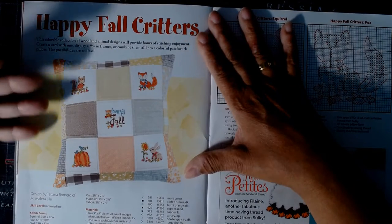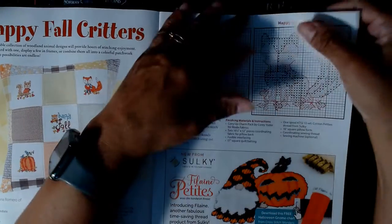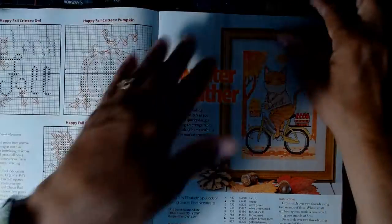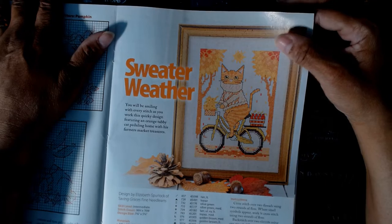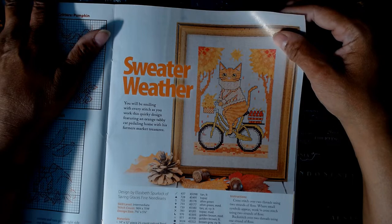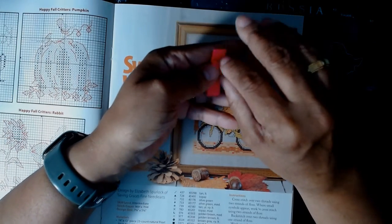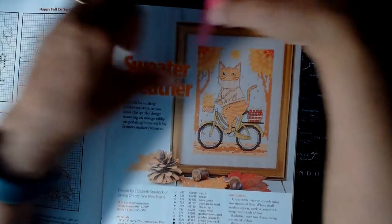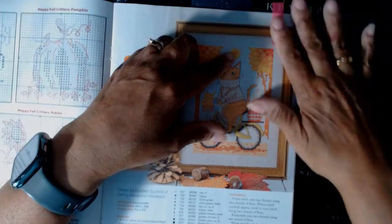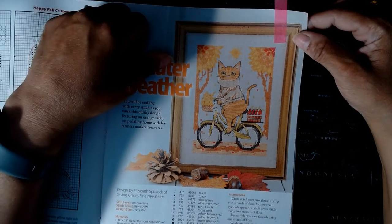Then 'Happy Fall Critters' — that's actually a pillow, not a pin cushion. There's an ad, and then 'Sweater Weather' with a cat — I love this one. I have found the one I'm doing from this magazine. I stuck a post-it on it — 'Sweater Weather,' intermediate level, which I'm fully comfortable with. That is the one I'm going to do for this magazine.